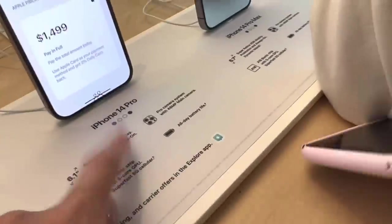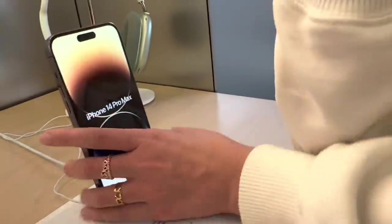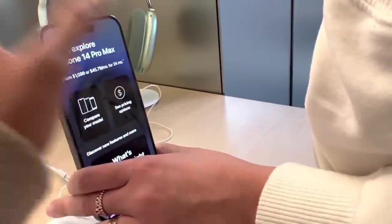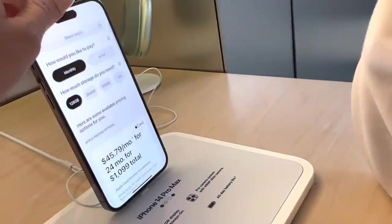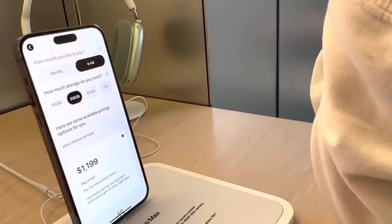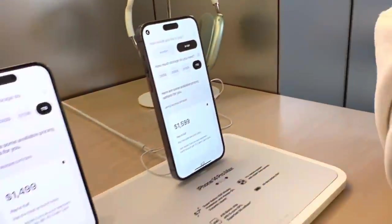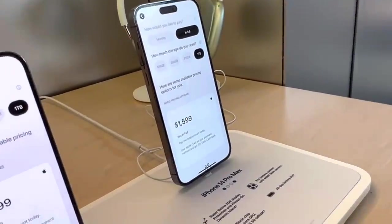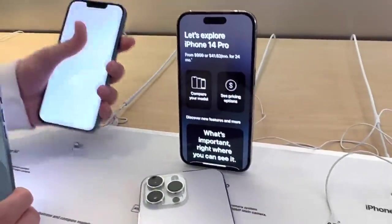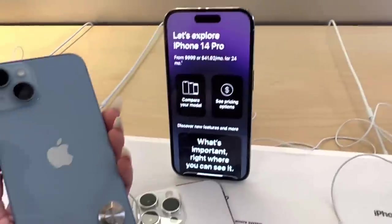The 1TB iPhone 14 Pro is $1,499. Now the Pro Max — let's check the pricing. It might be the same... $1,199 for the base, and 1TB is $1,599. So that's the price difference between the Pro and the Pro Max. Oh my goodness, that's the new blue — it's like a dusty blue!